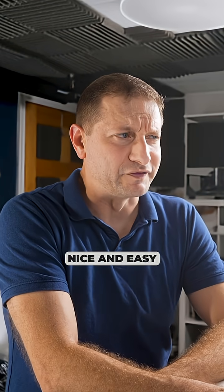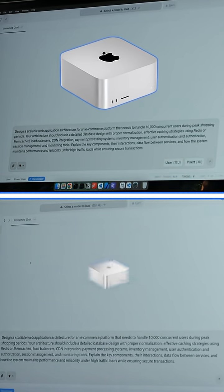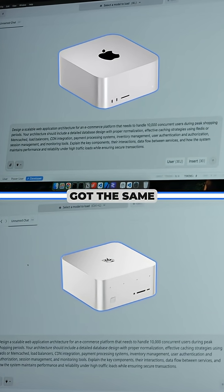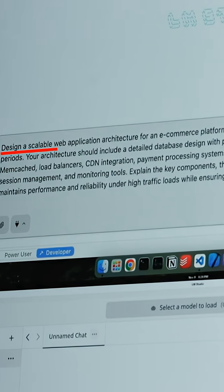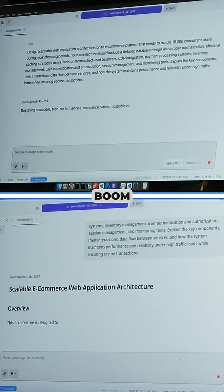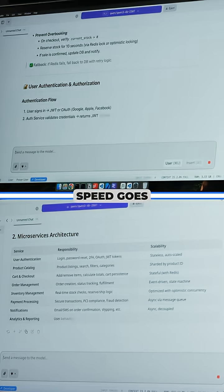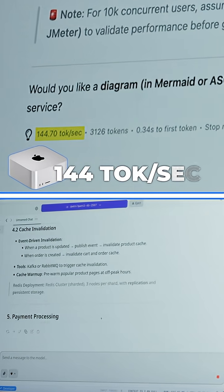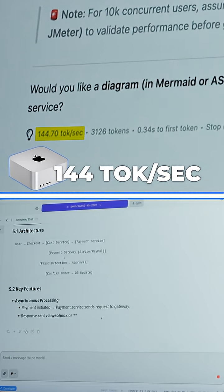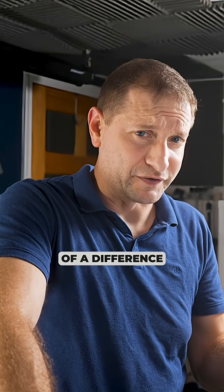Let's start off nice and easy — Qwen 3 4B. Mac Studio up on top, Beelink GTR 9 at the bottom. We've got the same prompt: design a scalable web application architecture for an e-commerce platform. And boom, let's go. Both acceptable results as far as speed goes — we got 144 tokens per second on the Mac Studio. That's crazy. 52 tokens per second on the Beelink. So quite a bit of a difference there.